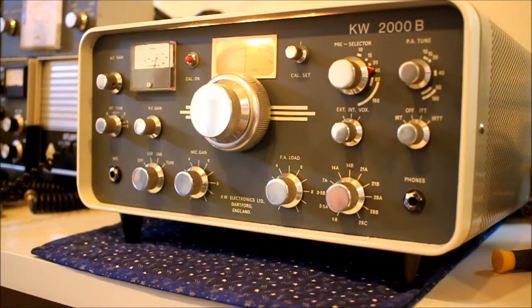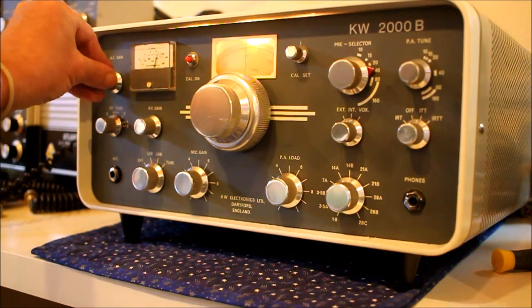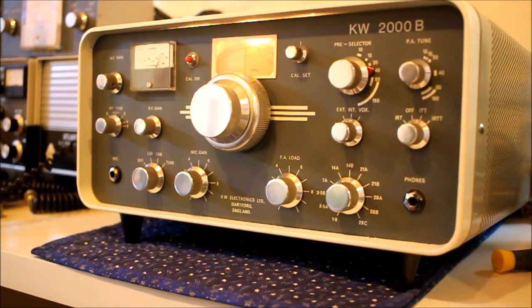And it works fine. Even the power supply works fine — I've checked it out. All the voltages are pretty good, and it's pretty sensitive on the low bands.